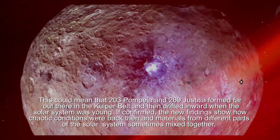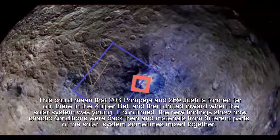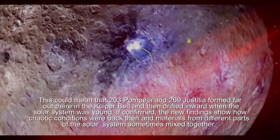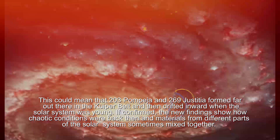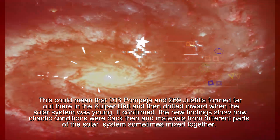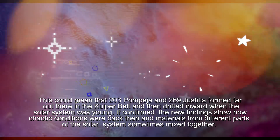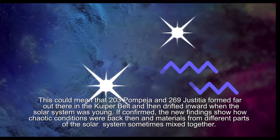This suggests that 203 Morbegia and 269 Chastita originated from far out in the Kuiper Belt and then traveled inward when the solar system was young. If confirmed, the new findings show how chaotic conditions were back then, and how materials from different parts of the solar system mixed.